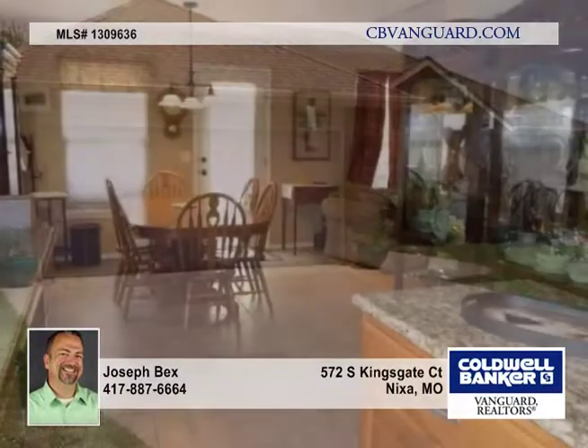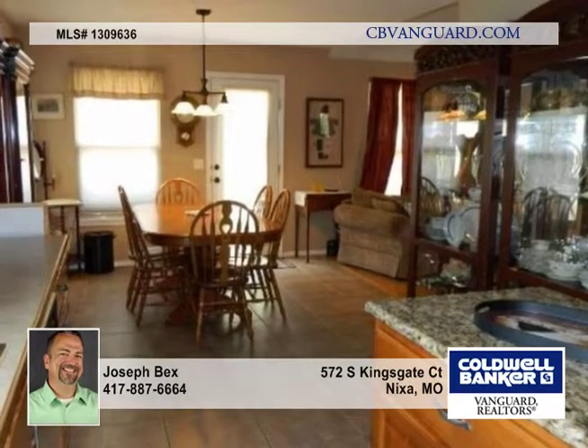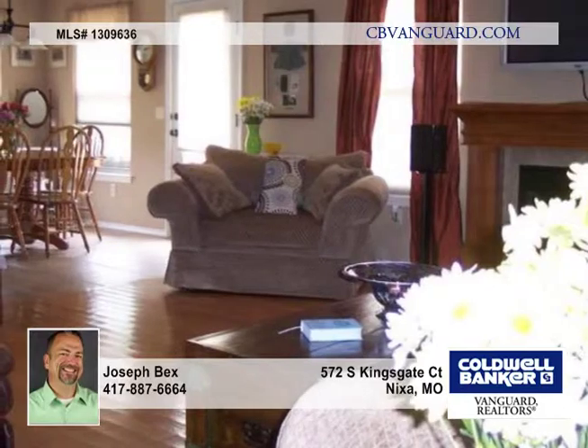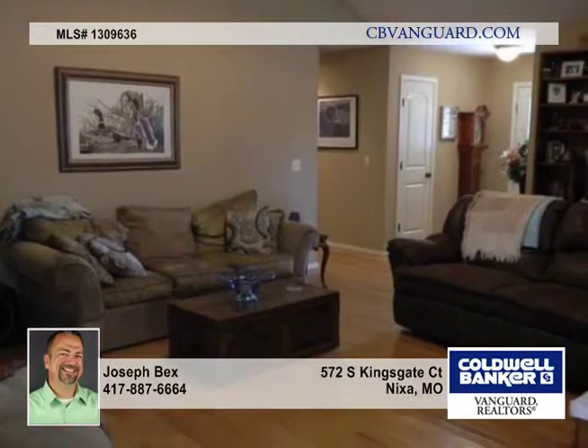This charming three-bedroom, two-bath home is located on the end of a quiet cul-de-sac in Carriage Crossing, featuring a semi-custom floor plan, hardwood flooring in the foyer, living room, and hall, along with upgraded tile in the kitchen and dining rooms. This home has an inviting appeal.